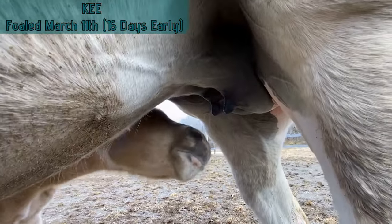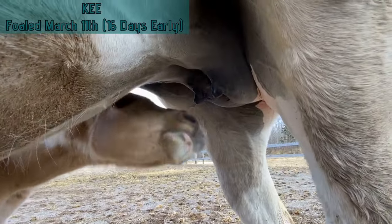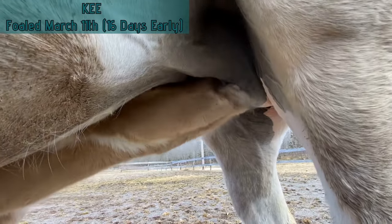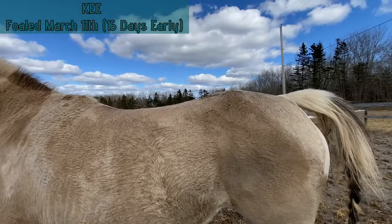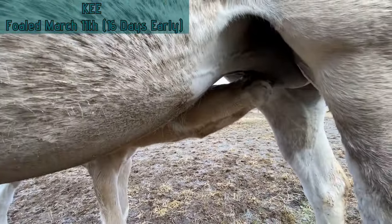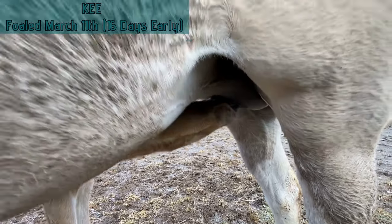I'll do a quick update on Key's udder so you can see what it looks like with a baby nursing. Here's the foal having a snack — that's kind of how their udder gets once they've been nursing; the foal keeps it down. If you ever notice your mare leaking milk, it's probably because the foal's not drinking enough, so that's a concern. We always check the mammary to make sure they're not leaking and that there's no sign of mastitis or any sores. Sometimes the babies will bite the udders, which can cause sores, but everything looks good on Key.